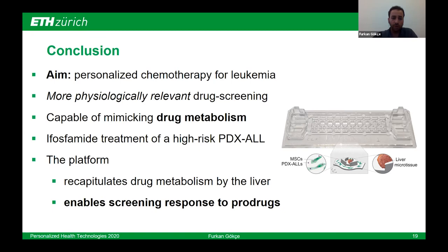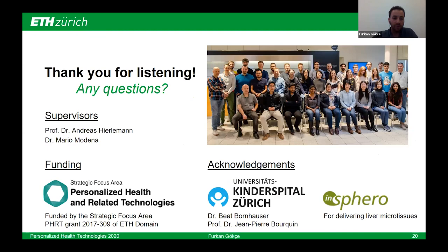With this I'm already at the end of my talk. I'd like to thank my supervisors Andreas Hirleman and Mario Modena for their help with the project for two years. I want to acknowledge my funding from ETH Domain's Health and Related Technologies strategic focus area, and our collaborators at Kinderspital Zürich — Beat Bornhauser and Jean-Pierre Bourquin — for scientific discussions and providing the patient-derived xenograft cells. And also InSphero for delivering the microtissues. Thank you very much for listening. I'm happy to answer any questions.